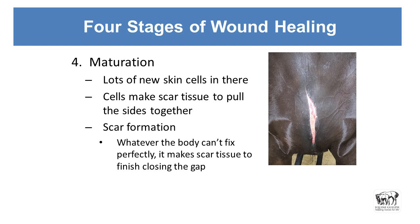Maturation — there are a lot of new skin cells that have come in here, and there are also cells in there that make scar tissue. That helps to pull the wound edges together. It's not just the cells coming in and filling the gap — they physically pull the sides of those tight jeans together. If we can't fix that defect completely, the body just puts down scar tissue. This was 10 days after the wound occurred, and my husband put some of his own cream that he makes — it keeps the flies away and it actually works really well. That has helped it heal up quite a bit.